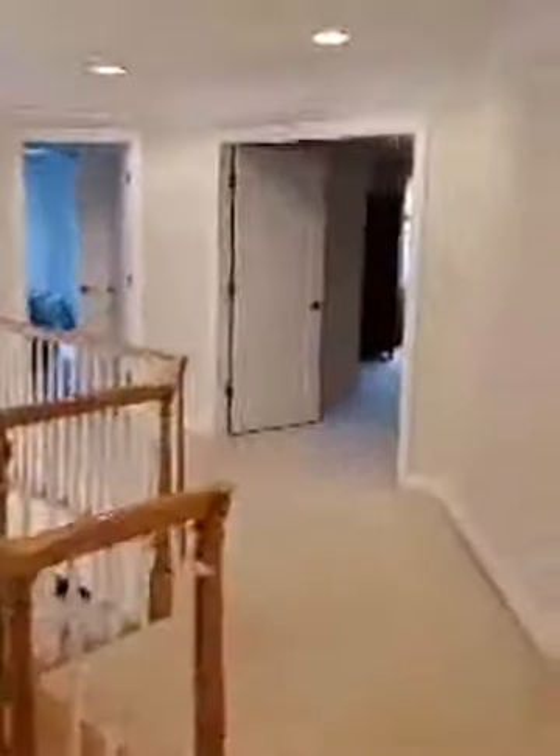Bedroom number three — all the bedrooms have good-sized closets. This one has a nice walk-in closet as well. It's amazing for secondary bedrooms to have large closets. There's also plenty of storage in the basement. And here's bedroom number four.